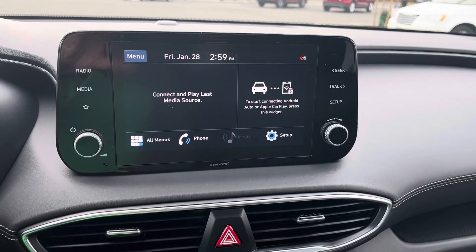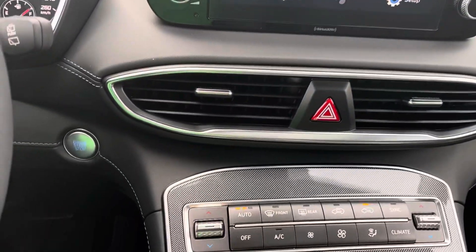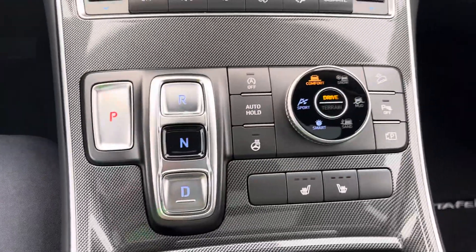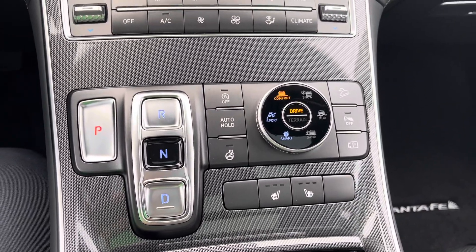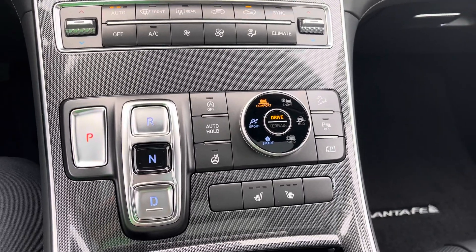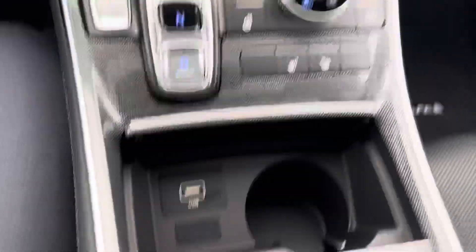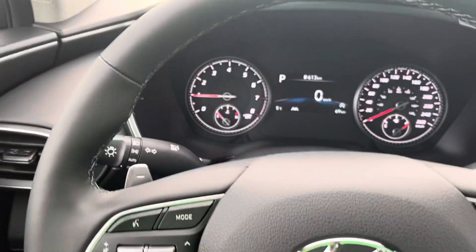You do get wireless Apple CarPlay and Android Auto for your Google Maps, your Spotify, your Apple Music, whatever it is. Of course, dual climate control and different drive modes and terrain modes on this one. We've got heated seats and heated steering wheel, and all the different safety features to keep you safe on the road — really nicely laid out.